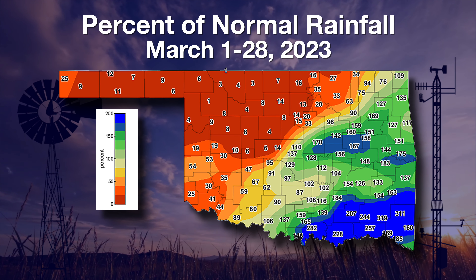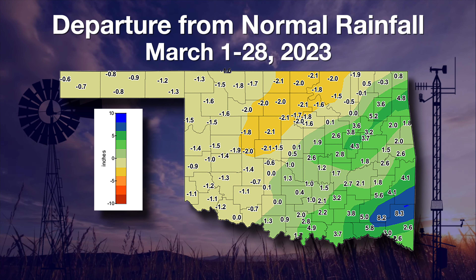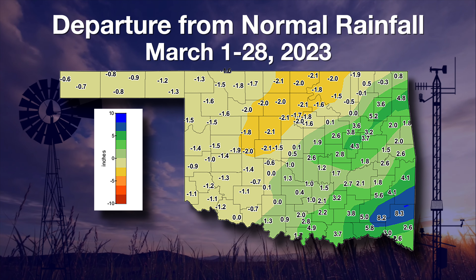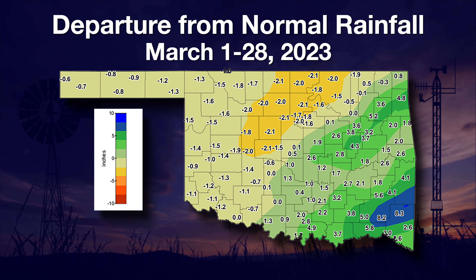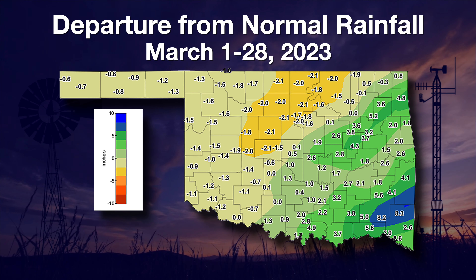So drastically different experiences between the two halves of the state. Looking at the departure from normal for March, once we start to get into the rainier parts of the year, these departures do start to grow. About two inches below normal for parts of northwestern and north central Oklahoma, down into central Oklahoma — generally an inch deficit or more. Areas to the southeast of I-44 were one to four inches above normal, and as much as eight inches above normal in parts of southeast Oklahoma. The divide between the haves and have-nots continues to grow. Hopefully we will see a change in that very soon.